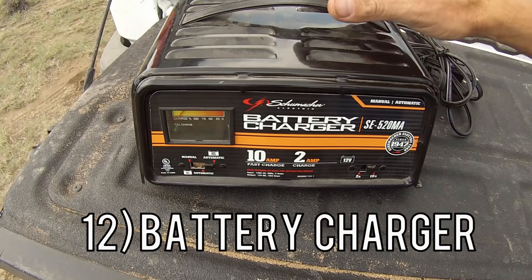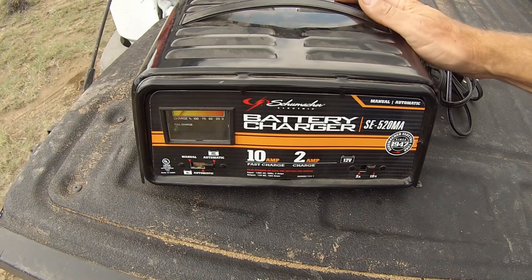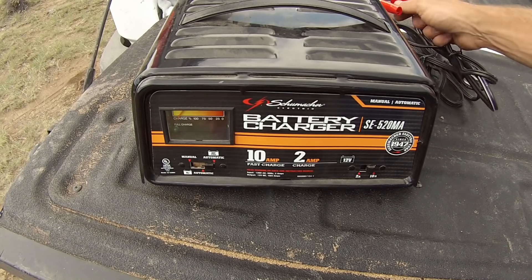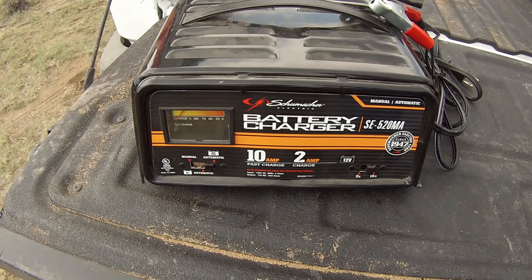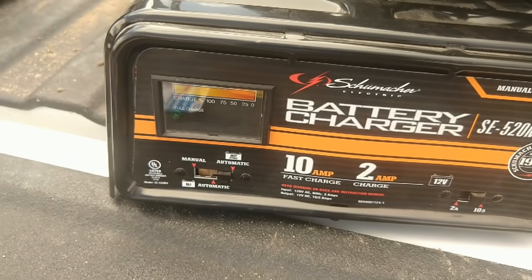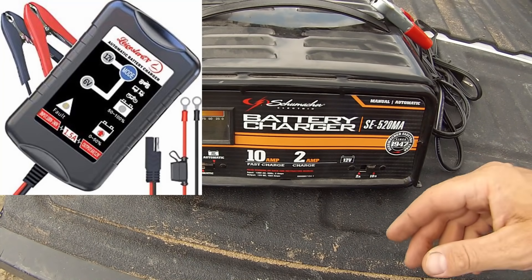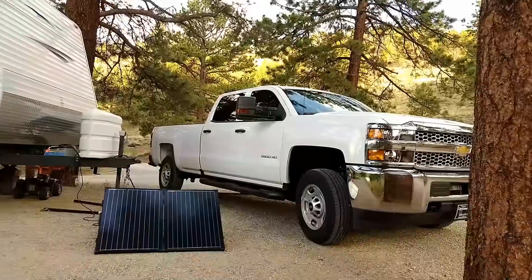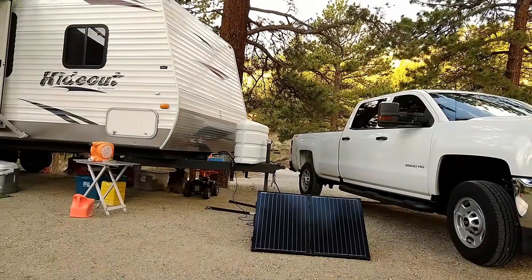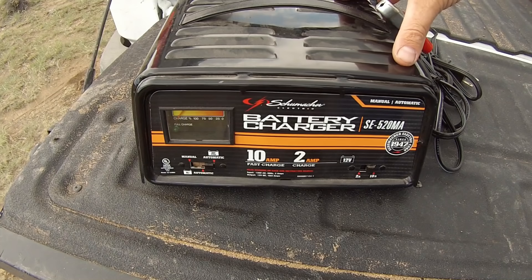The twelfth thing you're going to want is a battery charger. You don't necessarily have to keep it in the camper, but it's a good idea if you have room — in case your battery dies and you have a generator to charge it with. You can also get a trickle charger. This heavy-duty one can do a fast charge or a slower charge. If you're planning to go solar, you probably won't need this, but if not, definitely pick one up.